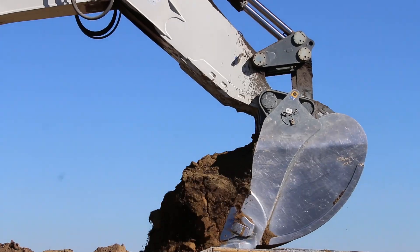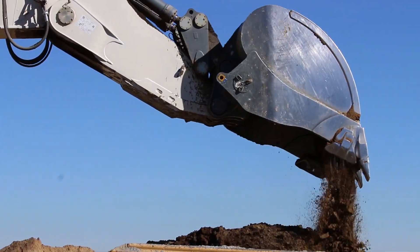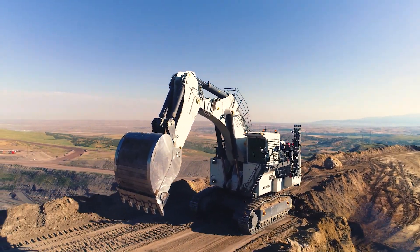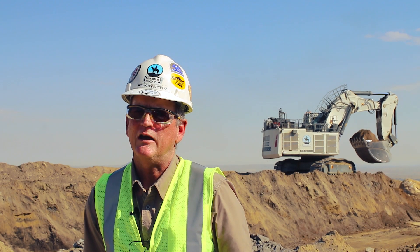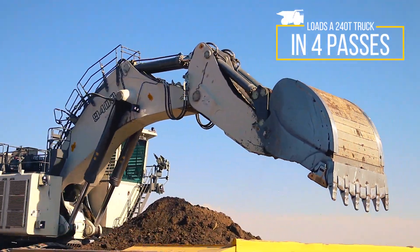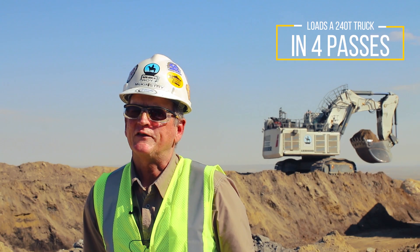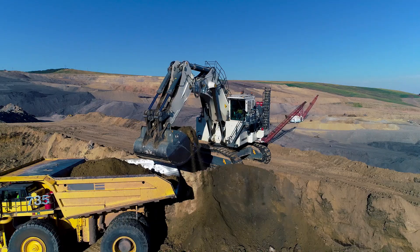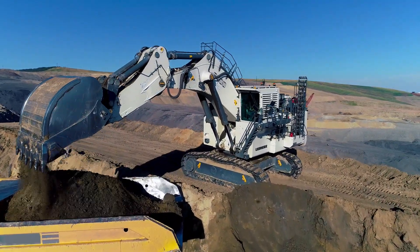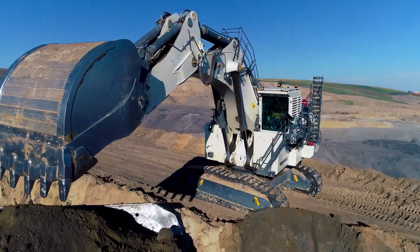I'm responsible for the dig and dump planning for the new LaBerre R9400. We needed to find the machine out there that would give us better availability than the wheel loader had been, but would still be a match for the 240s. So at that point we solicited all the manufacturers in the hydraulic excavator class and LaBerre came to the table with the 9400.